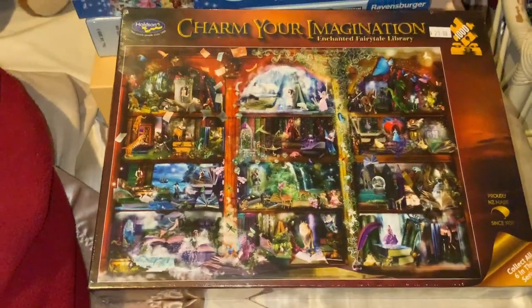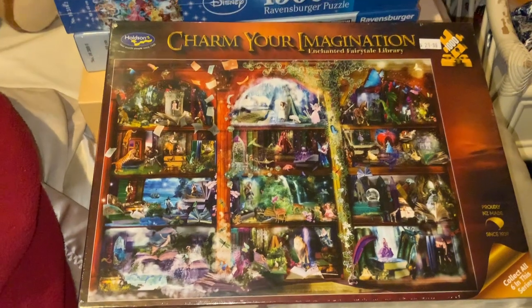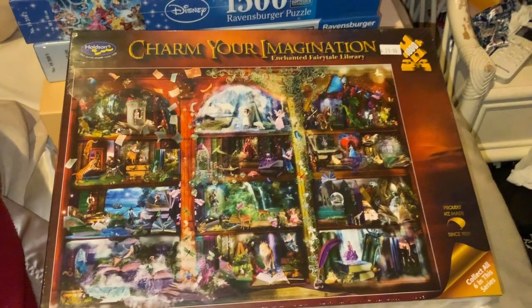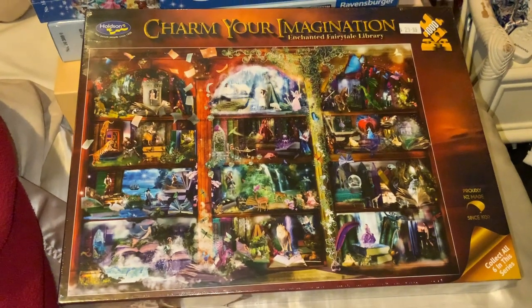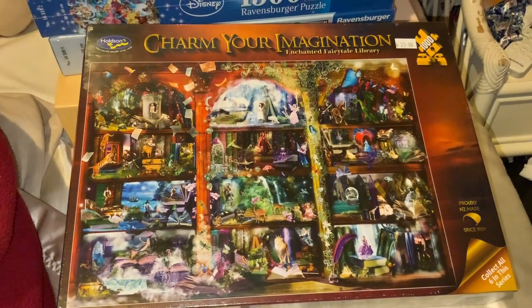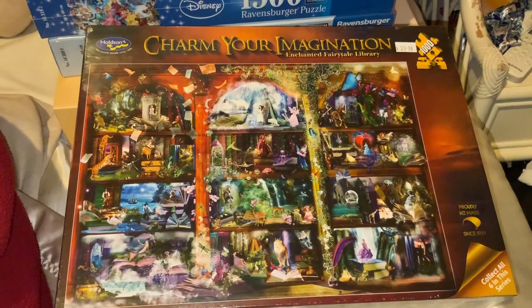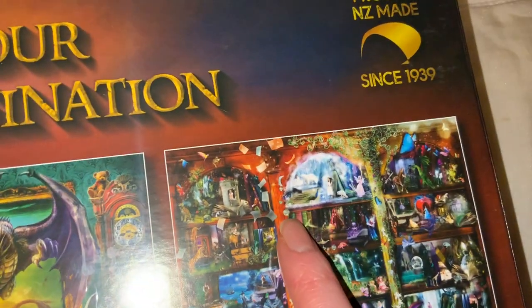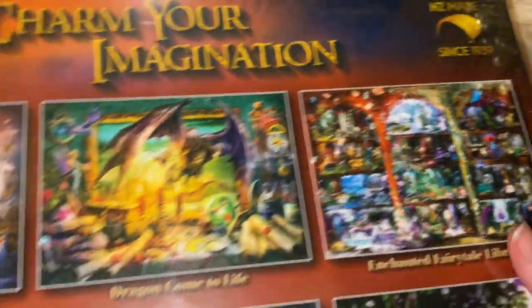The first one I've got here is this one from Holdson, which is a New Zealand brand puzzle. This is one from their 'Charm Your Imagination: Enchanted Fairy Tale Library' series. One mistake I noticed — they've accidentally left something on the front here. I'm hoping that's not on the puzzle inside, because on the back it doesn't have it there, so it's a bit of a printing error.